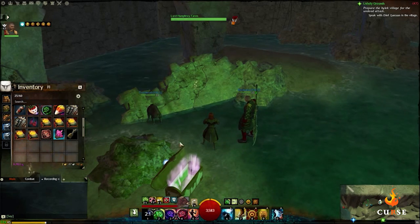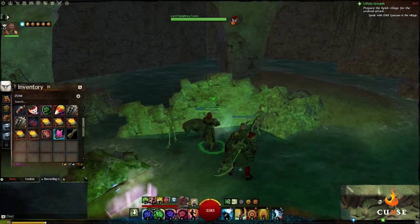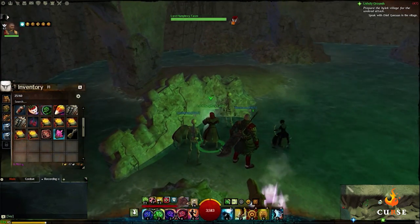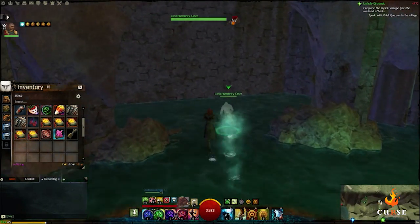Once you make it to the final room, loot the chest and use the aqua scan to reveal two skeletons, one of which is Lord Humphrey Farron, who will begin running towards the opposite corner of the room. You'll have to follow his tracks before catching up with him to gather the final book.